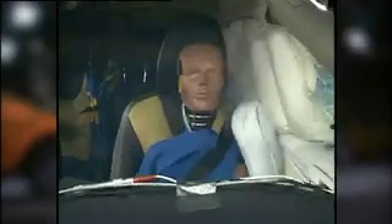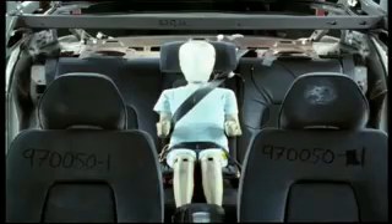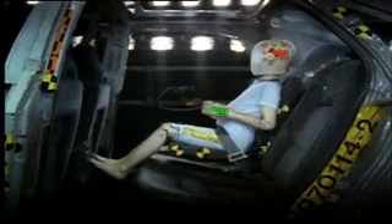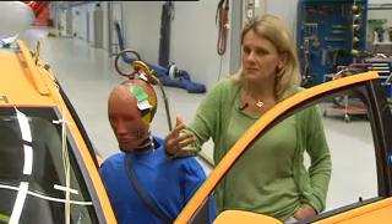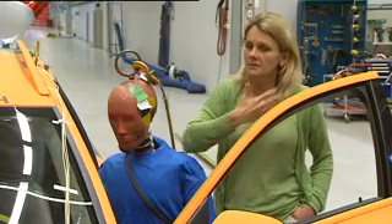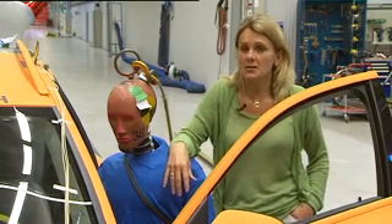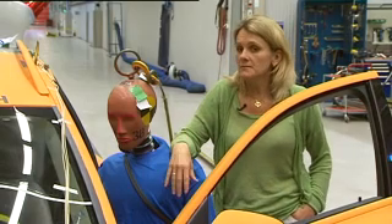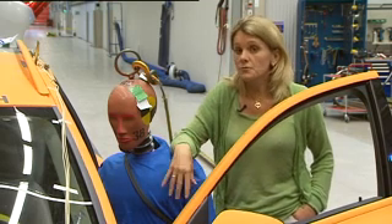In 2009 the seat belt is still the most effective protection in a traffic accident. Both cars and seat belts are of course considerably better today. Here at Volvo's safety division they are continually working to further develop Nils Bohlin's exceptional invention. The next generation of safety belt will be more adaptive — adaptive to the size of the occupant and crash severity — and more user friendly, while still loading the occupant in the strongest parts of the body.